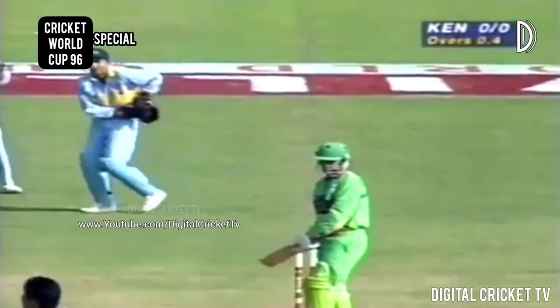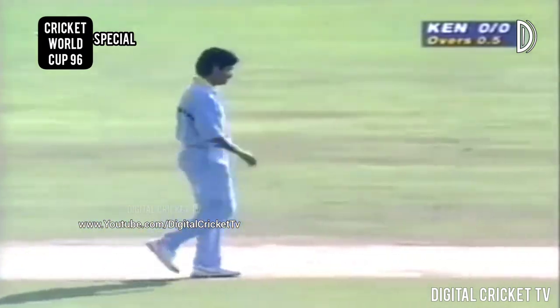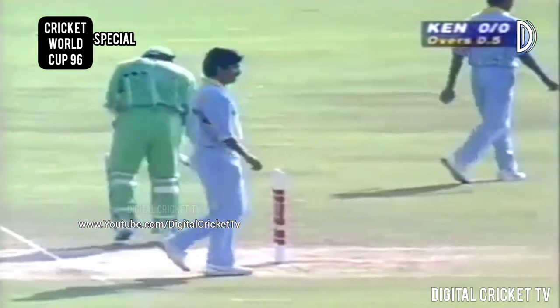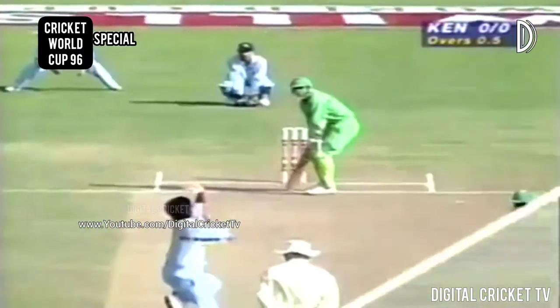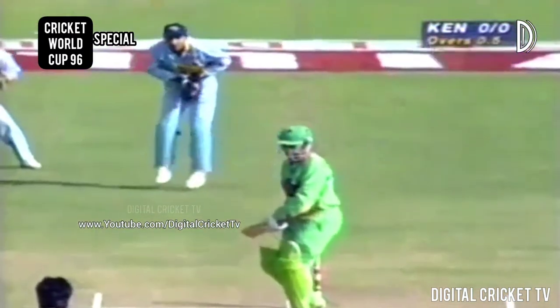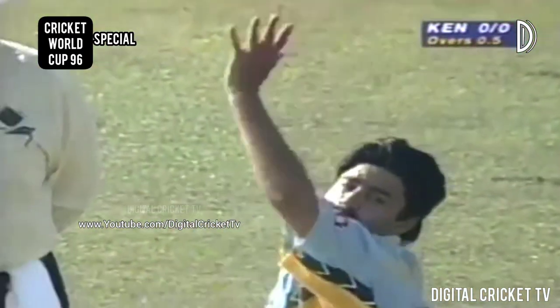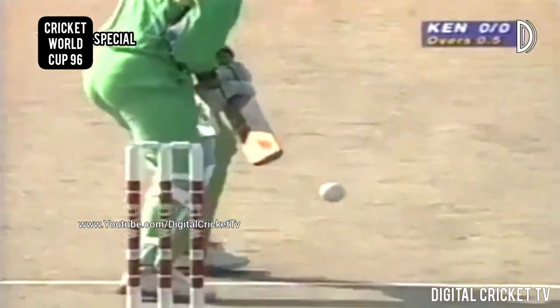There's the outswinger now. This really is very interesting. Not often these days do you see bowlers swing it both ways. We've seen two big inswingers and now the outswinger. Manoj Prabhakar is a master of the swing. He's added to his pace when he started his career — he was really gentle, medium pace.